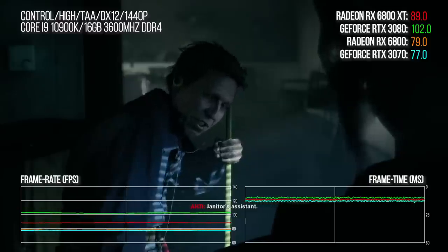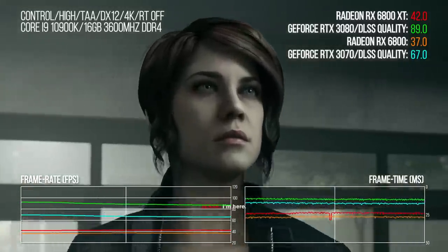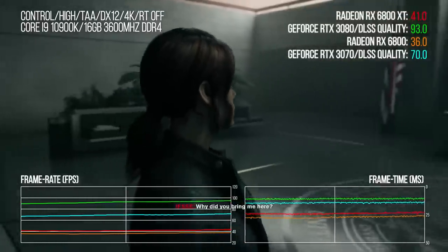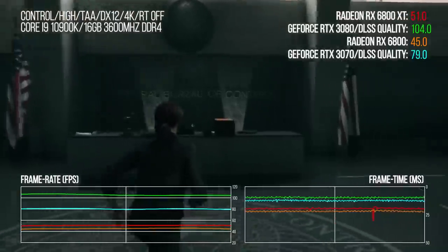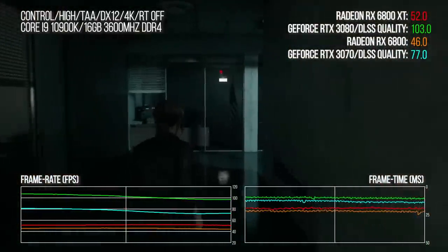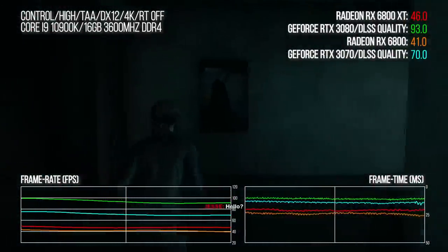The 6800 XT doesn't cut it in Control, though the 6800 does — until you factor in DLSS, which takes AMD out of the fight completely. This next-gen GPU face-off is somewhat problematic to assess in the traditional fashion when AMD doesn't have a game-changing feature that Nvidia does. The question I kept coming back to: is it actually a relevant benchmark if an Nvidia user can and should be using DLSS? It's a tricky one.